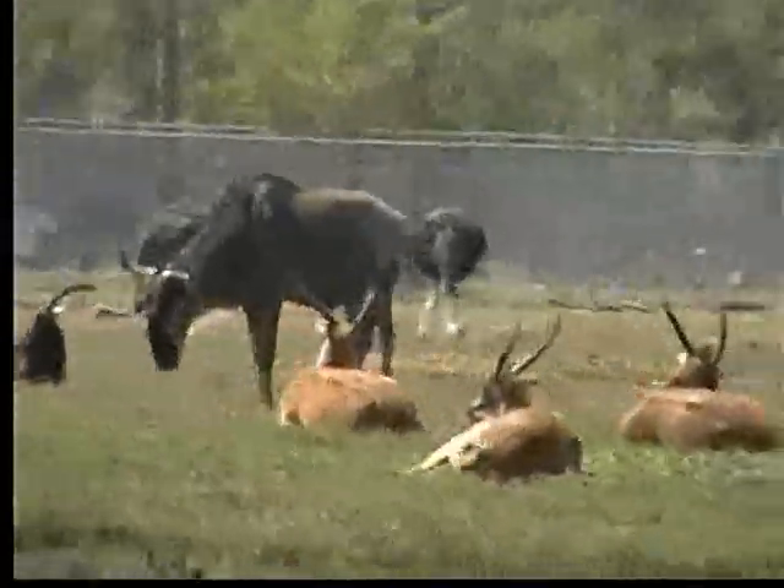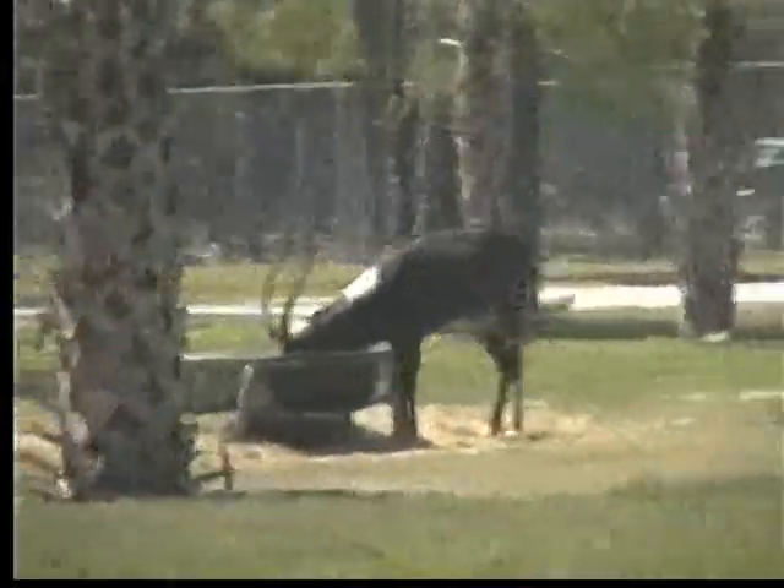Ostriches are the world's tallest living birds. We will see more, which will take you into the next preserve.